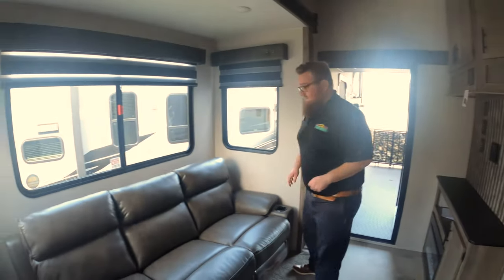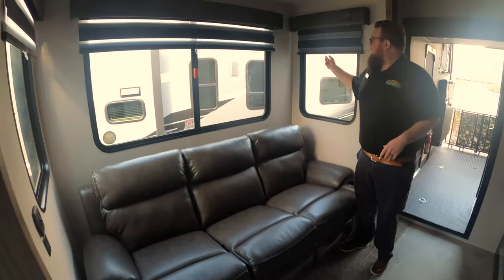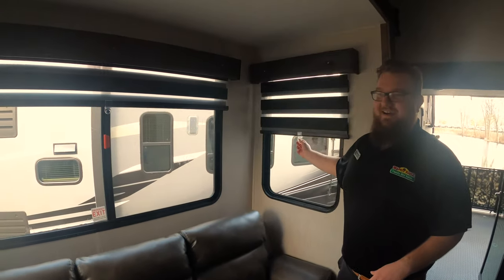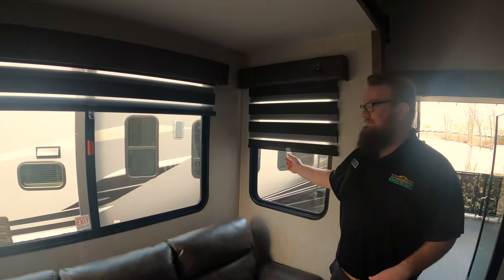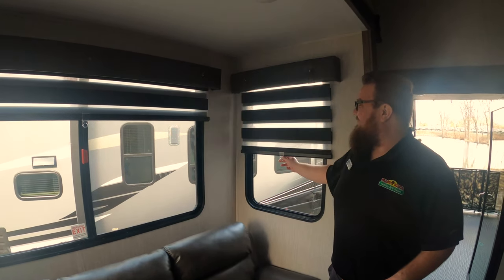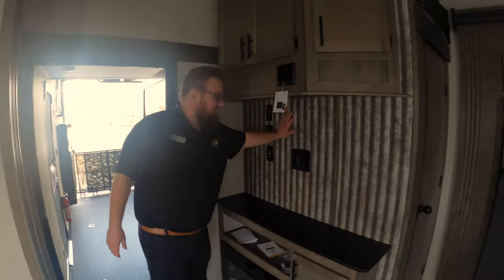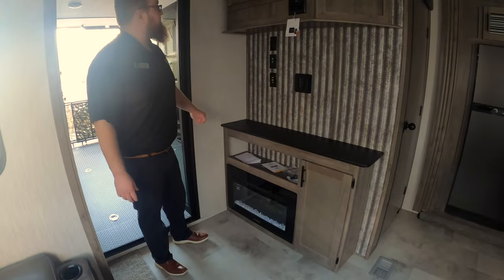Thomas Payne furniture here — very comfortable, and all three of these seats do recline. The new blinds they just went to are pretty clever: you can set them to block out light completely or let in more light. There's a spot for a TV here, and a fireplace that does put out heat.